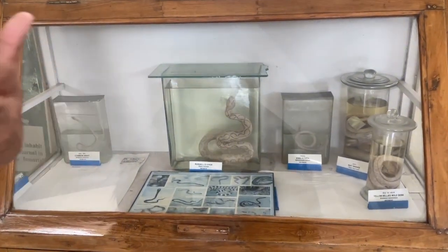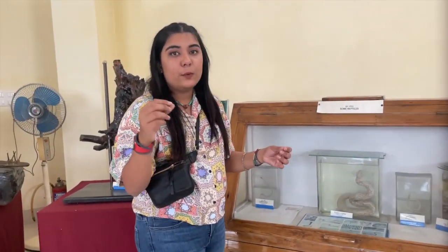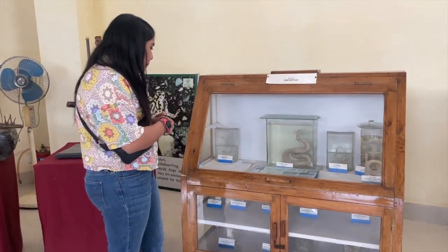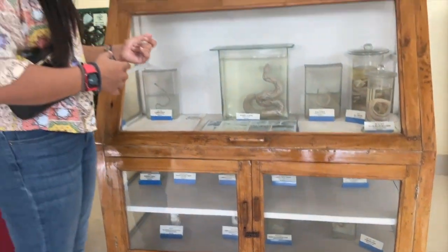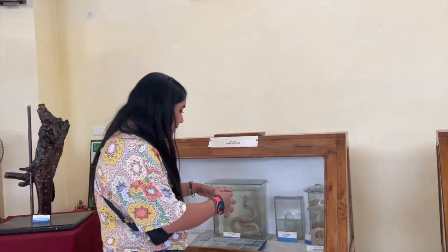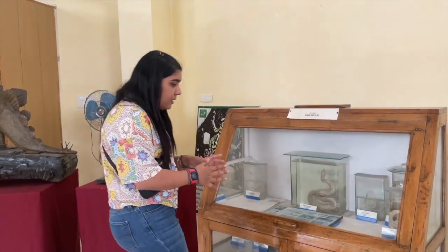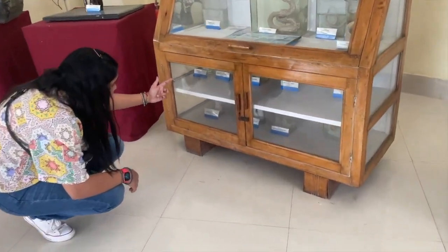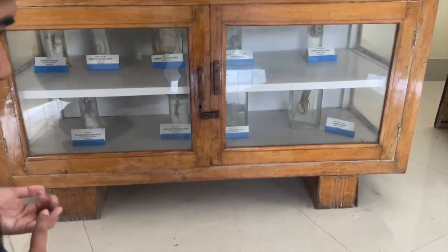Some of the reptiles — we already saw the skeleton of the Ajgar, the skeleton of the snake. These are kept in liquid; they aren't preserved with chemicals — they're placed in liquid just to make sure they stay that way. We have the common krait here. Then we have the Russell's Viper, King Cobra. These are the small — I'll say infant sizes — they were yet to grow. That's the rat snake. We also have a yellow-bellied small snake. Below we have the garden lizard, twin-spotted wolf snake, common trinket snake, common wolf snake, and large wolf snake.